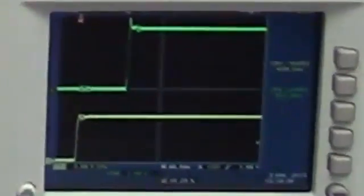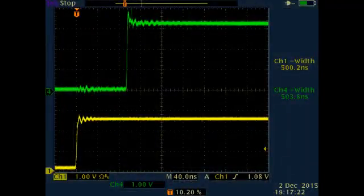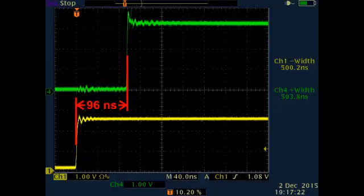The yellow trace is the input, green is the output. The propagation delay is only 96 nanoseconds for two transceivers, and about 33 nanoseconds of that is the speed of light through the 10 meter cable.